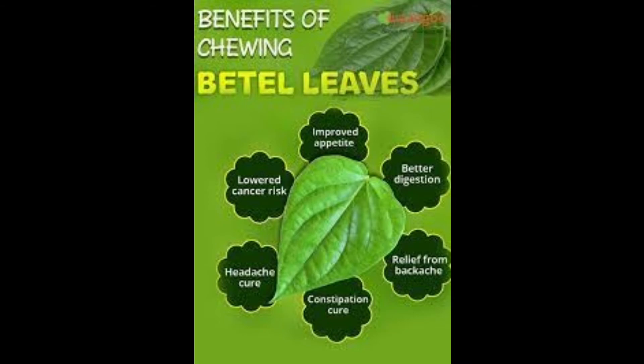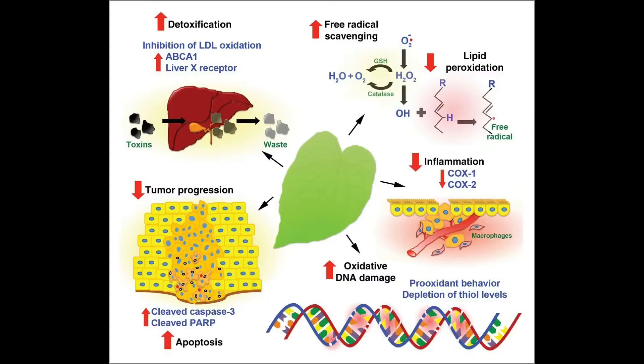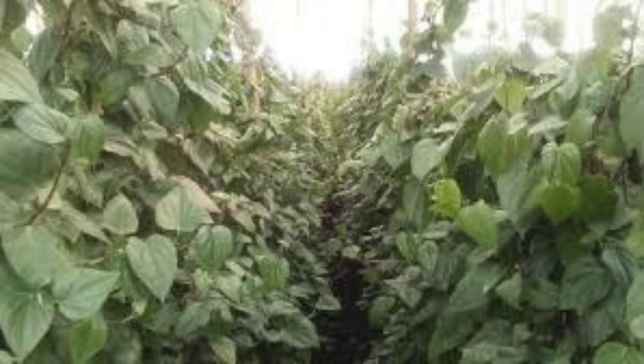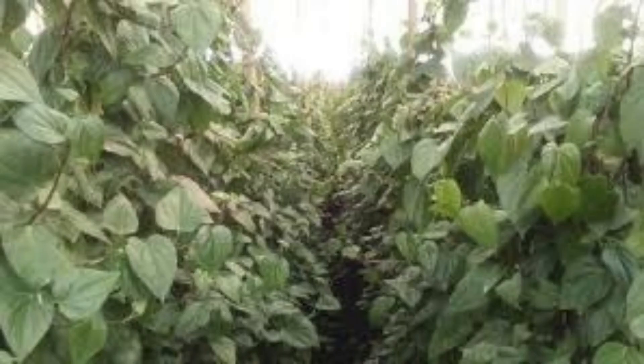The best season for betel leaf plantation: October is the best planting month under open system cultivation. The monsoon season is ideal for planting betel leaf plants under closed system cultivation. However, the planting season of betel leaves varies from state to state in India.